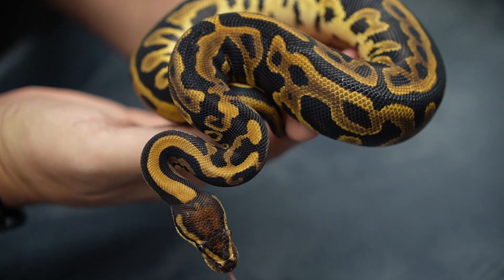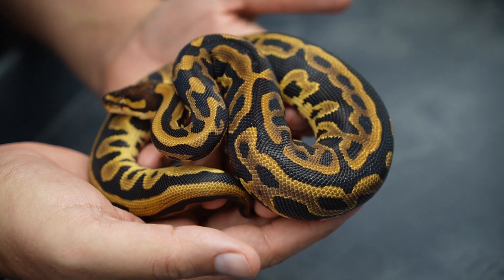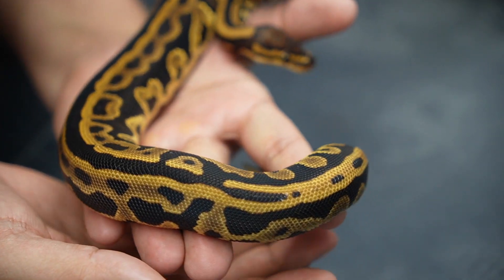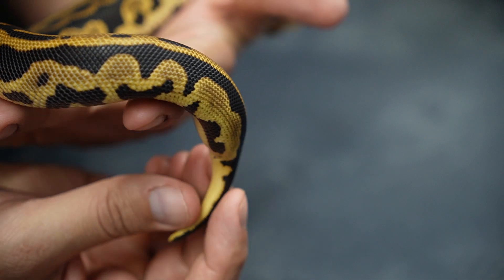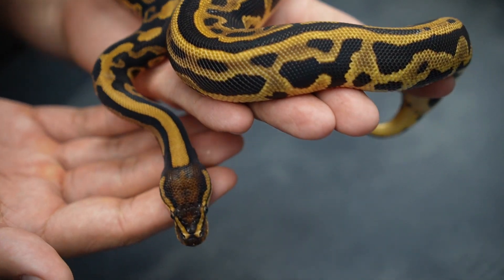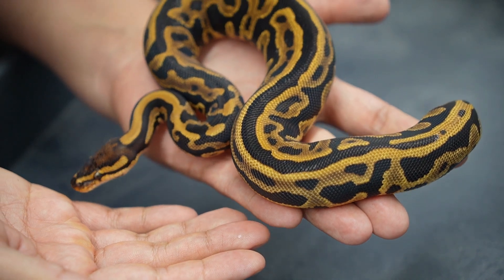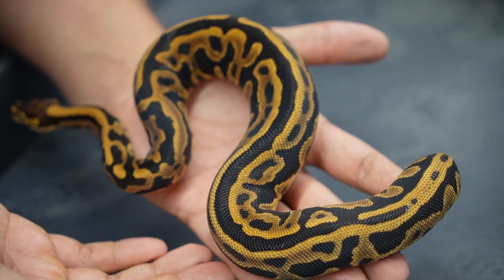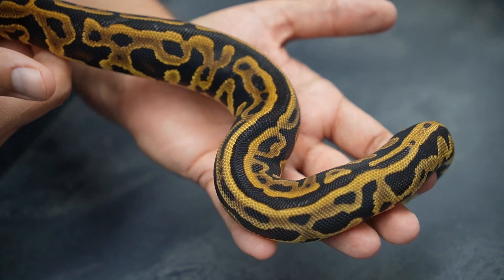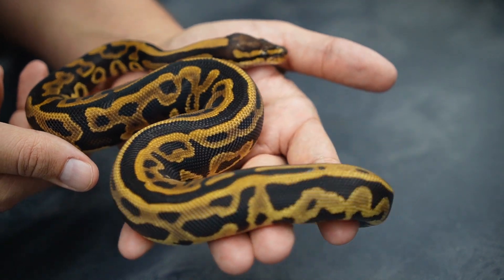Now this one I will be holding back. This one is a leopard triple het ultramel clown pied, which is just going to be amazing. Really unique pattern, really thick, really blocky, really deep blacks. Leopard does so much and it's so underutilized to a degree. I really like the look of this female and I am glad that she proved out to be het for pied — works out great for me.